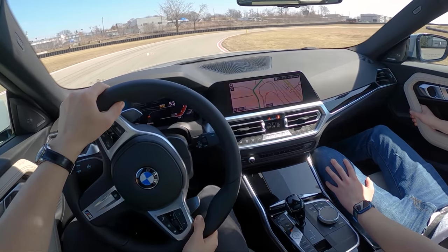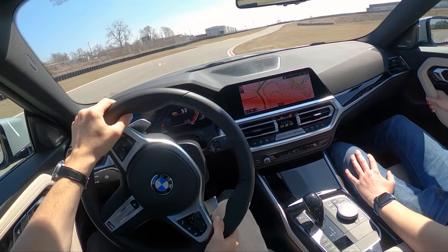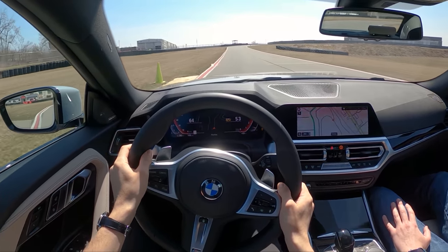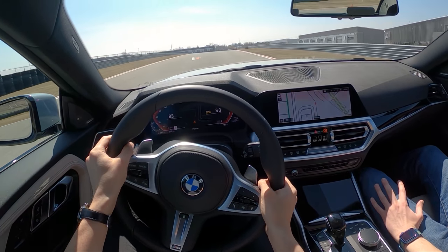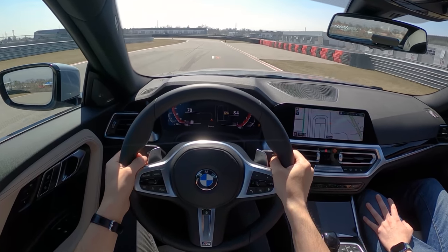We're on a set of Pirelli P Zero tires and they are gripping very nicely. They feel great. What a fun car.